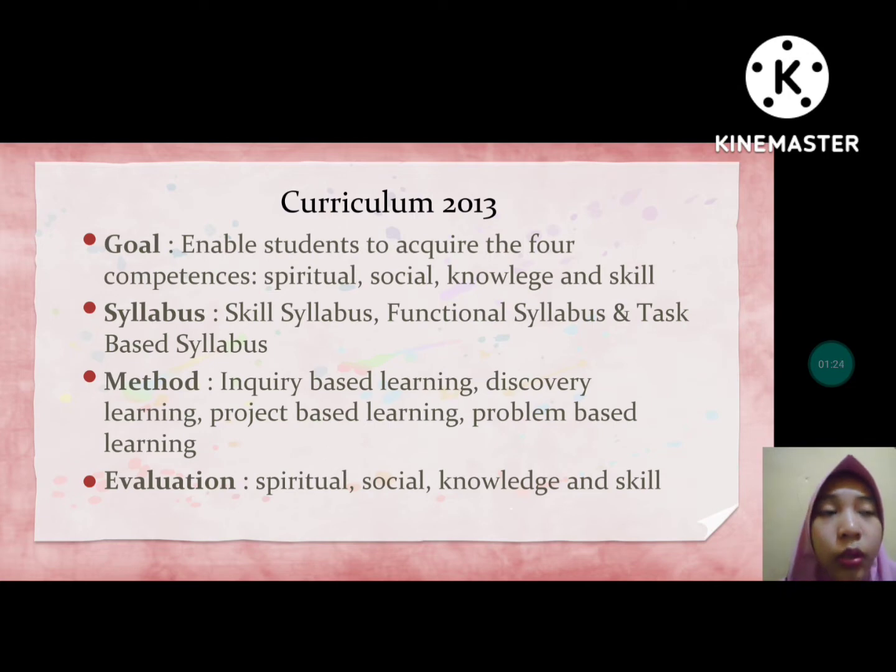The goal is to enable students to acquire 4 competencies: spiritual, social, knowledge, and skill. The second point about syllabus — the syllabus is skill syllabus, functional syllabus, and task-based syllabus. The method is inquiry-based learning, discovery learning, project-based learning, and problem-based learning. The evaluation covers spiritual, social, knowledge, and skill.